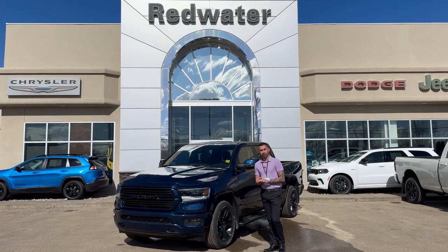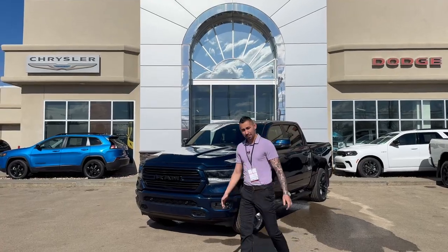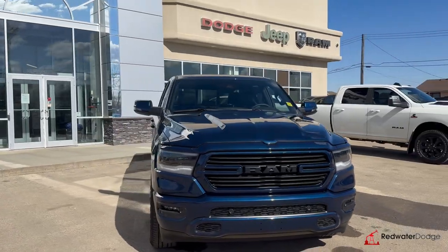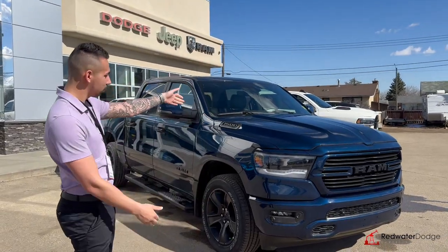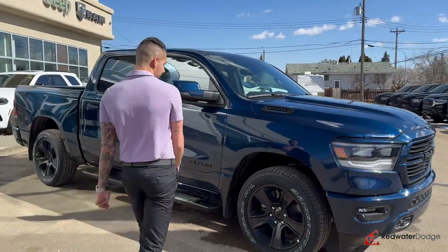Hey everyone, Adrian here with Redwater Dodge, the home of Rig Ready Rams — we buy RAM and we rig-ready approve. Right here behind me is a beautiful 2024 RAM 1500 Sport in Patriot Blue. Check this color out — in person it's better than the videos, but going through the lens you can see it shifts from dark blue to bright blue to black. We call it Patriot Blue.